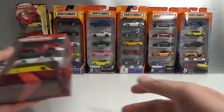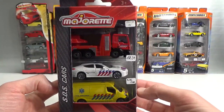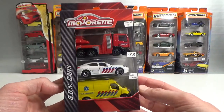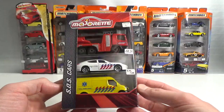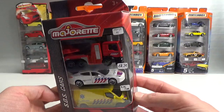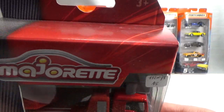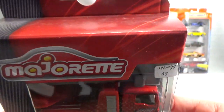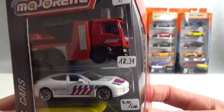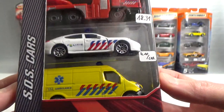Then I got some Majorette. These are the SOS cars from the Netherlands. I had seen these earlier this year in February at the first collector event of the club, but they were 15 euro and I thought I'd find them in the Netherlands. But they are impossible to find in the Netherlands, so I bit the bullet and bought them, and I got them for a little bit less.